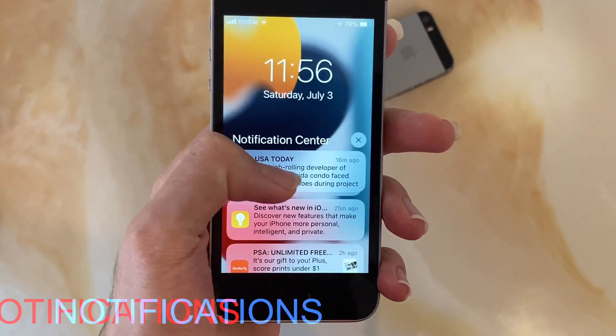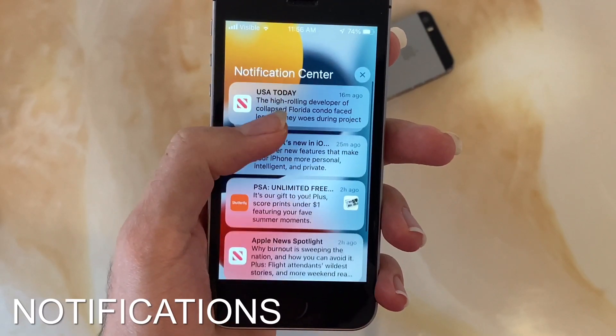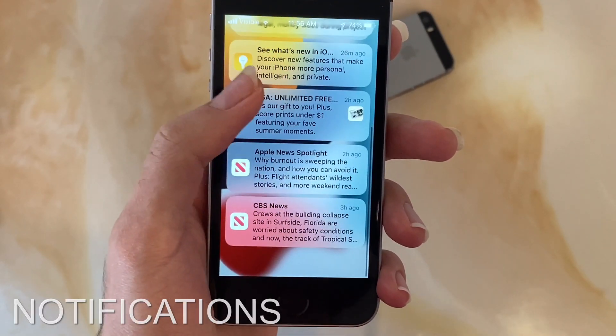Notifications have a whole new design with large app icons. There's also a notification summary which takes all the less important notifications into one large notification.